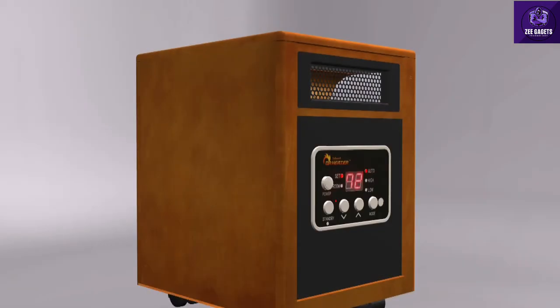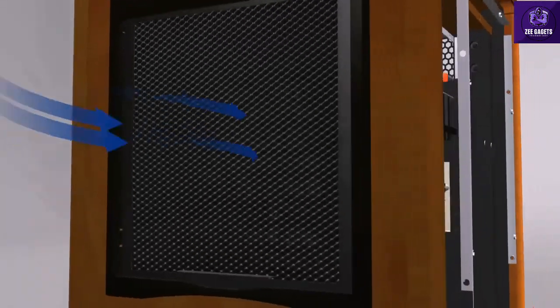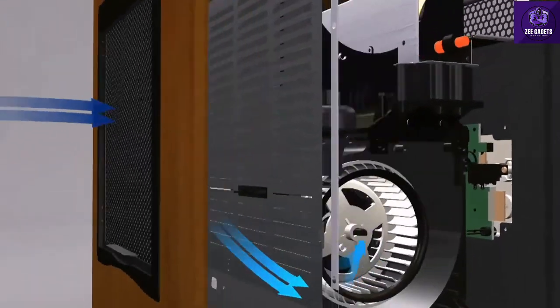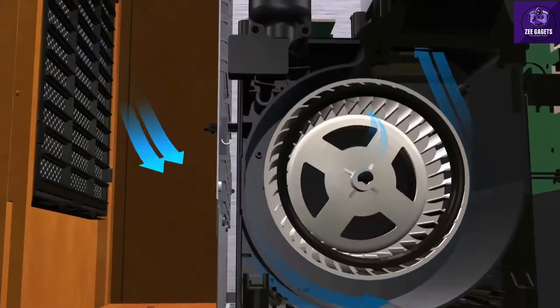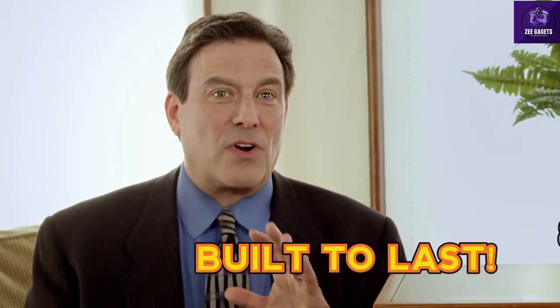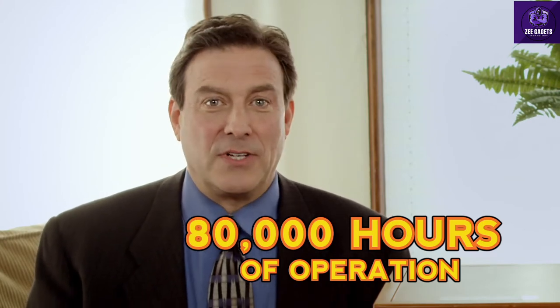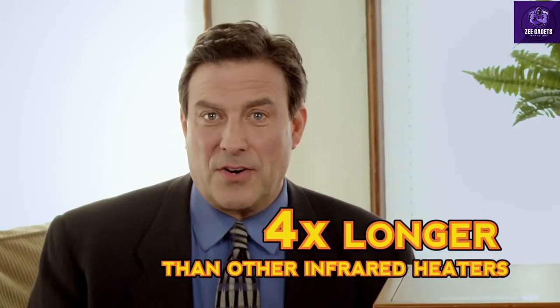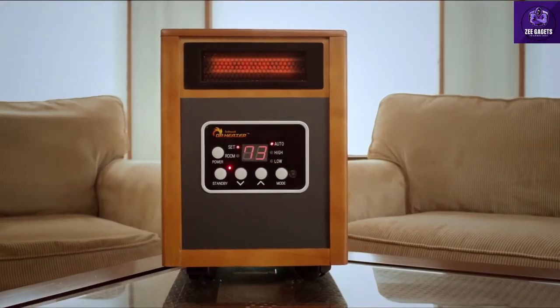This ingenious high-velocity blower forces heat into the environment for maximum distribution as it stays remarkably cool inside, which ensures maximum hot air distribution and extended operating life. The lifetime of Dr. Infrared Heater is an incredible 80,000 hours for winter after winter of comfort and savings. That's four times longer than other infrared heaters. No other heater on the market can match Dr. Infrared Heater's performance.